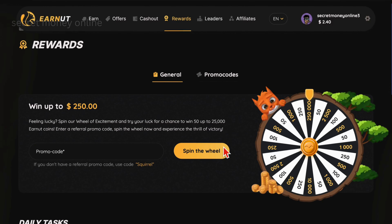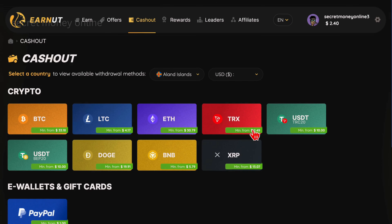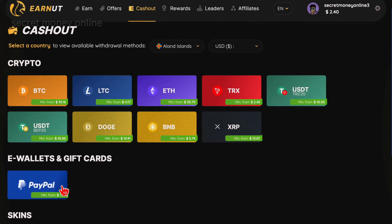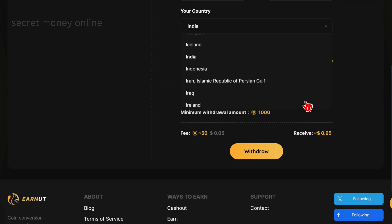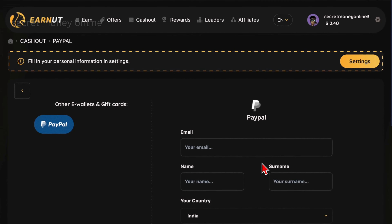By following these steps and utilizing the various filters and sections available on EarnIT, you can effectively maximize your earnings. Step 5 outlines the process of withdrawing your earnings from EarnUT.com. Start by going to the Cash Out section, where you'll find various withdrawal methods including different cryptocurrencies, gift cards, or gaming skins. If you prefer PayPal, simply choose the PayPal option, then provide your PayPal email, first name, and last name in the designated fields. Also, select your country and enter your complete address. Input the amount of coins you wish to withdraw, corresponding to your account balance — for example, to withdraw $50, enter 50,000 points. Keep in mind there's a transaction fee of $2.50, so you'll receive $47.50. To finalize, click Withdraw. The funds should be transferred to your PayPal account within 5 business days.